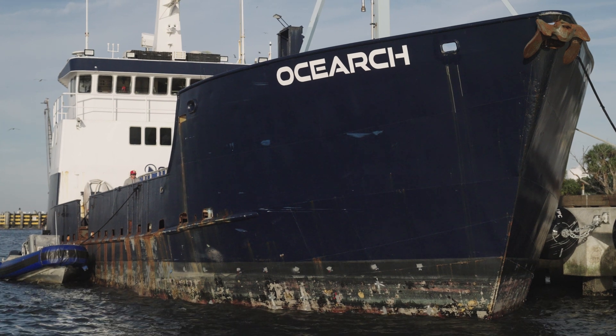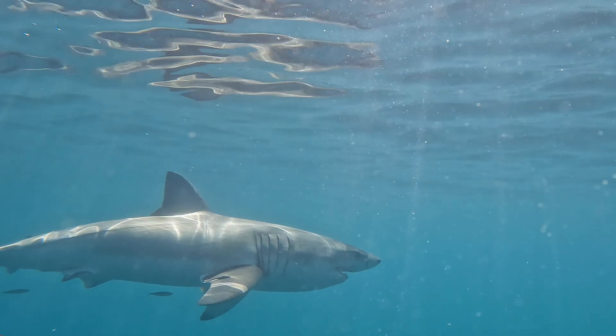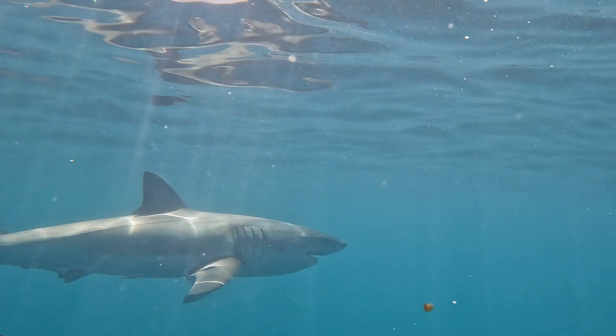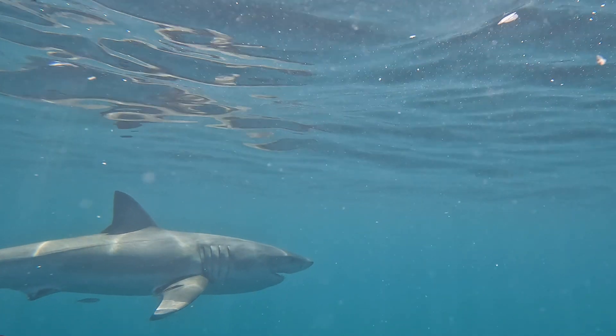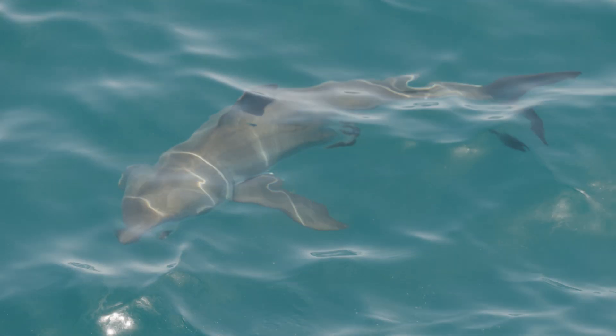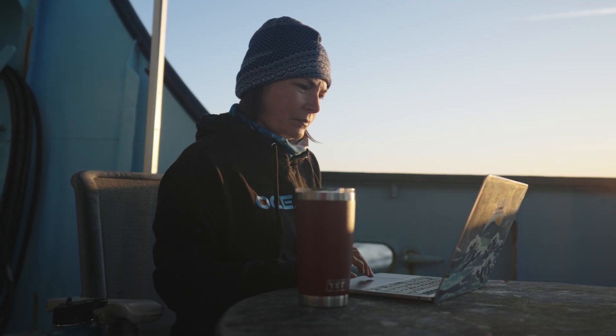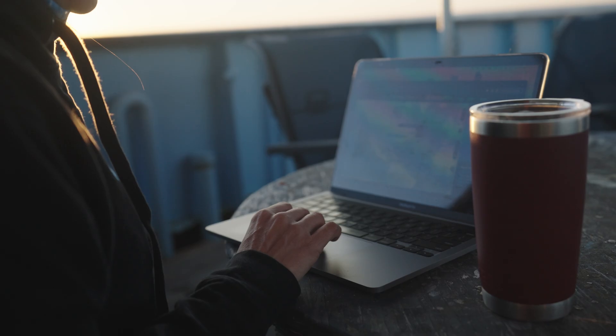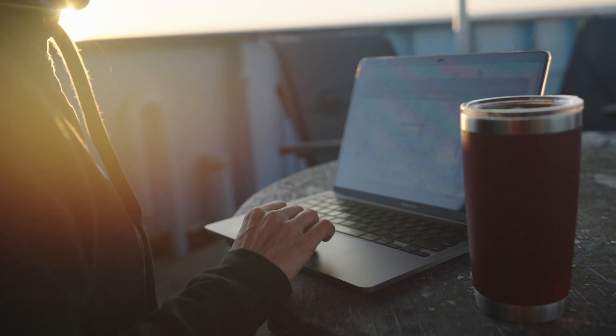Our animals are migrating south, coming from their summer feeding area into this area of the Southeast United States where their winter feeding ground is — a very important area, especially for the adult sharks that we desperately need to fill out our data set for our 100 sharks to answer 100 questions about the white shark of the Western North Atlantic.